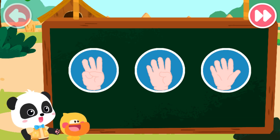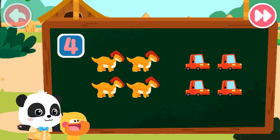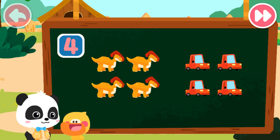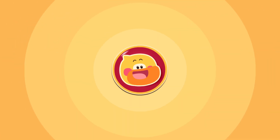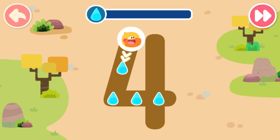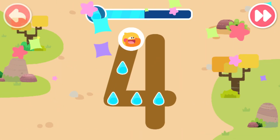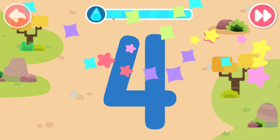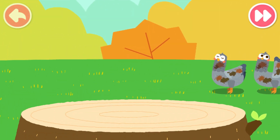Let's do a test. Which of the following can be represented by number four? Correct. That's right. Four dinosaurs and four cars can be represented by number four. Dinosaur! Let's help the doves take a shower. Sure! Let's go find some water. Write the number four and collect water. Let's collect some more water. One, two, three, four. Let's help the four doves to take a shower.